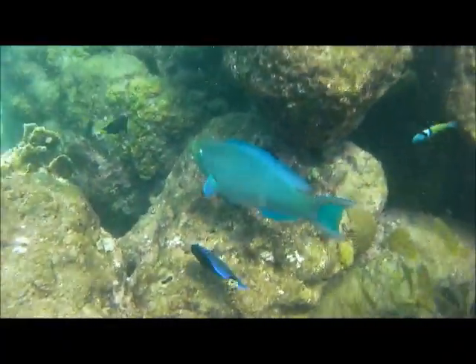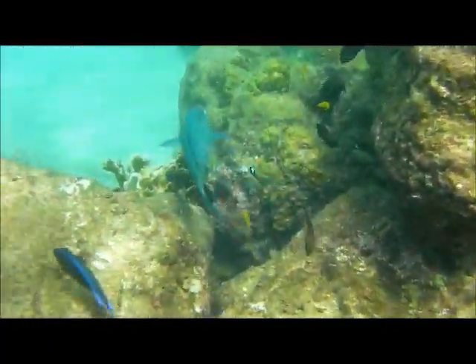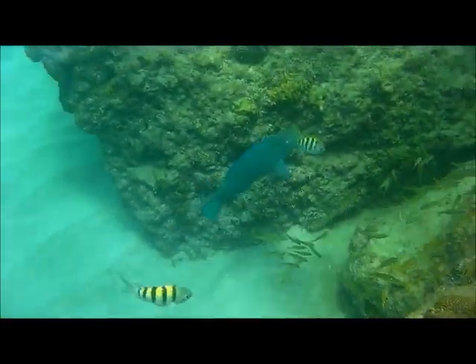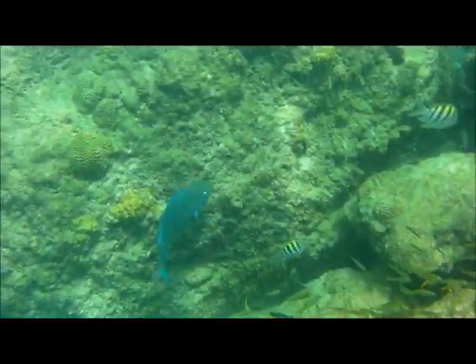Hi there, it's Sarah from Glory Tours in Barbados, the Bajan tour girl, and today I want to talk to you about something that is super special to me, and that's the fishies! Barbados has a wide variety of fish swimming on its beautiful reefs.